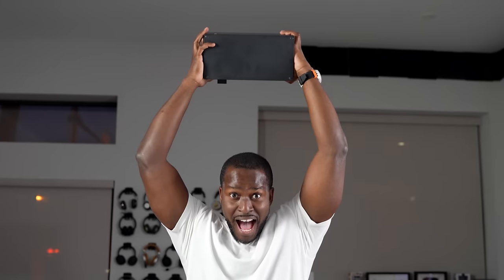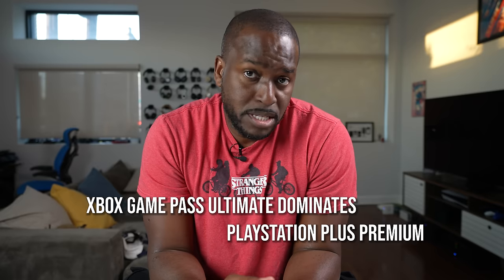Welcome back PlayStation fans and Xbox fans. The last time I made a video like this, I said Xbox is number one. And before that I also said I still believe the Xbox Series S is better than the PlayStation 5. Now if you're a PlayStation fan, you're here to fight because the title says Xbox Game Pass Dominates PlayStation Plus Premium.